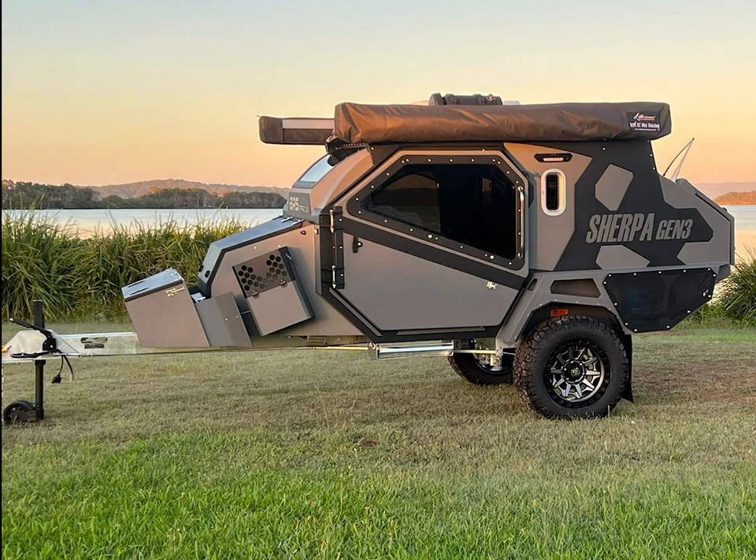Look what's here! The new Generation 3 Sherpa — a creation from the folks at BRS! Wow!